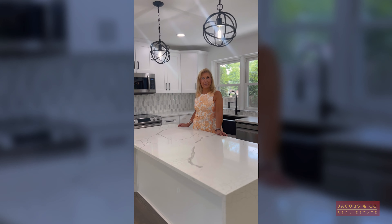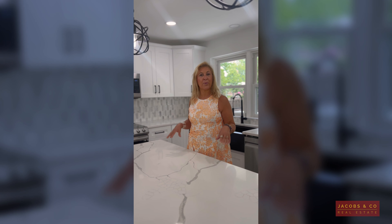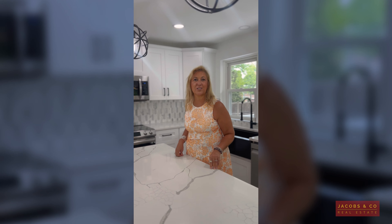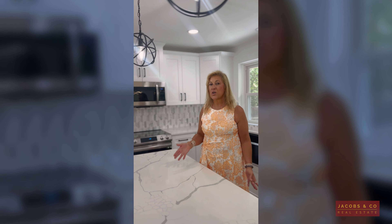Are you planning to sell your house in 2024? My name is Nora Lopez and I am your real estate agent working for Jacobs & Company. I am going to share 7 steps for you to keep in mind when you are getting prepared to sell your house.